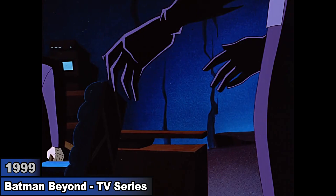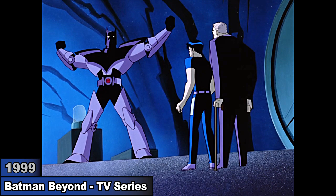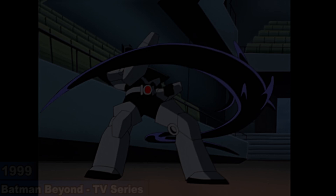In Batman Beyond, Bruce shows Terry his exosuit which he used when he started losing his strength, but he stopped when it began to put a strain on his heart. When Ink escapes, she kidnaps Batman and forces Bruce to come. Bruce arrives in civilian attire but assembles into the exosuit and fights her.